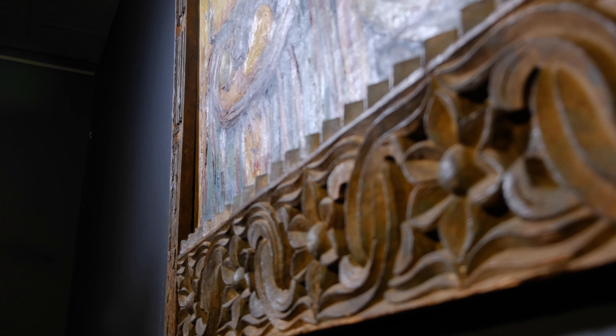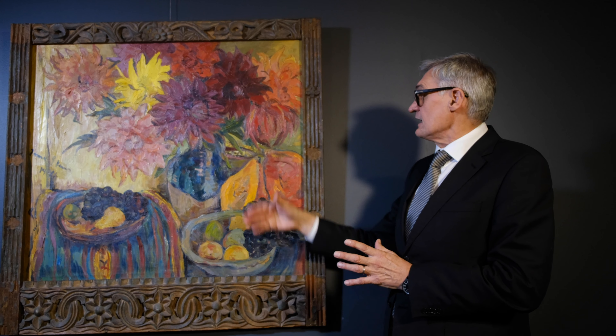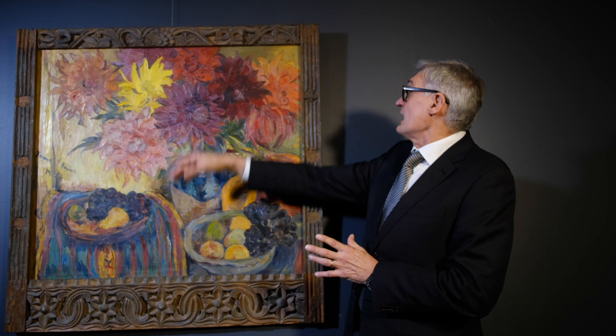She also, in addition to all of this, frames the composition in one of her very rare Zanzibari frames, the carvings of which echo the floral motifs as you can see.